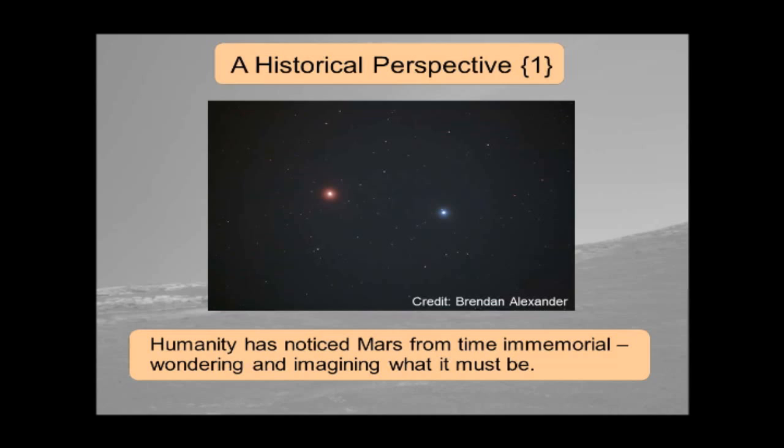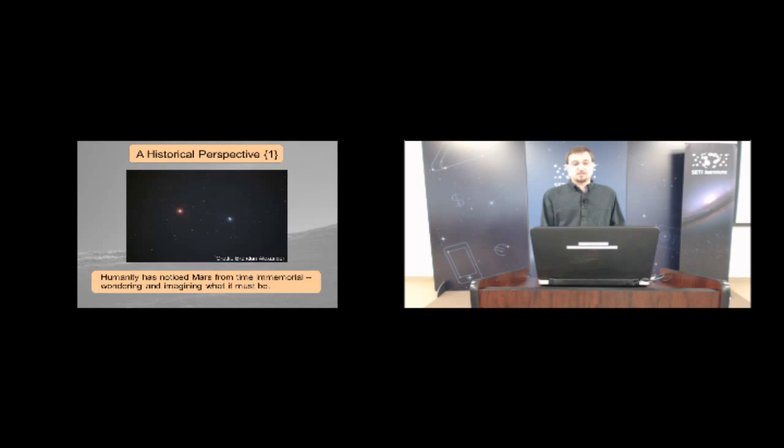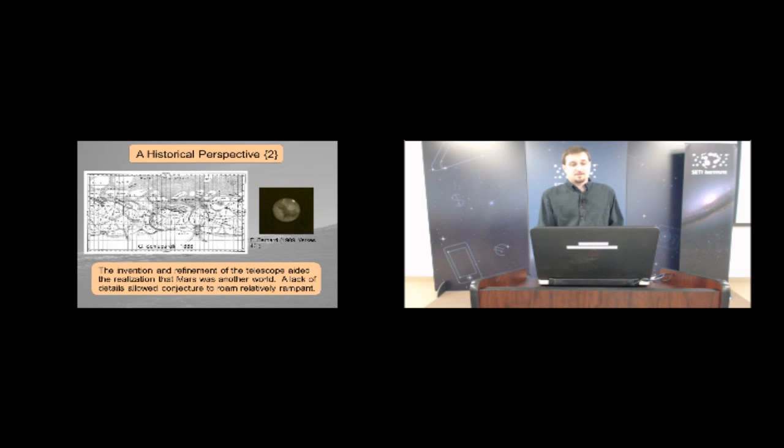To start with a historical perspective, humanity has noticed Mars since time immemorial, wondering and imagining what it must be. This is an image of Mars — the red one obviously — and Regulus in the constellation Leo. Thousands of years ago, this is what people saw and knew about Mars. They made up or imagined other things, but this is what they could state as hard fact.